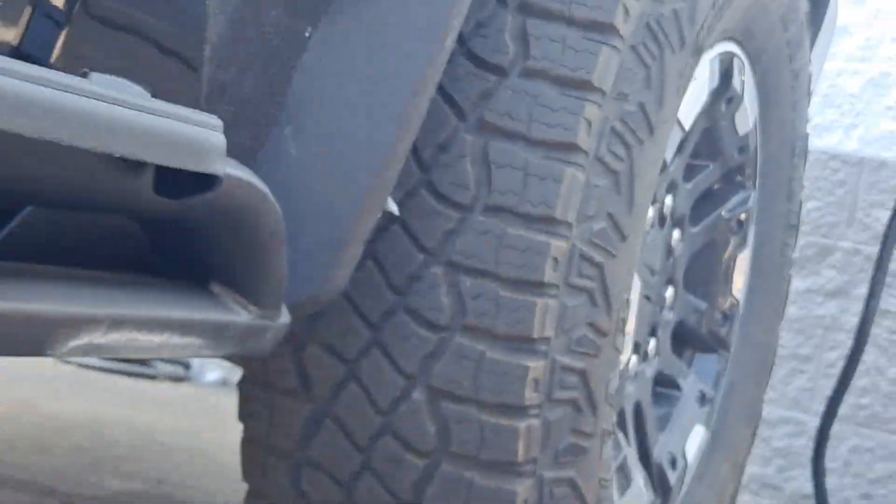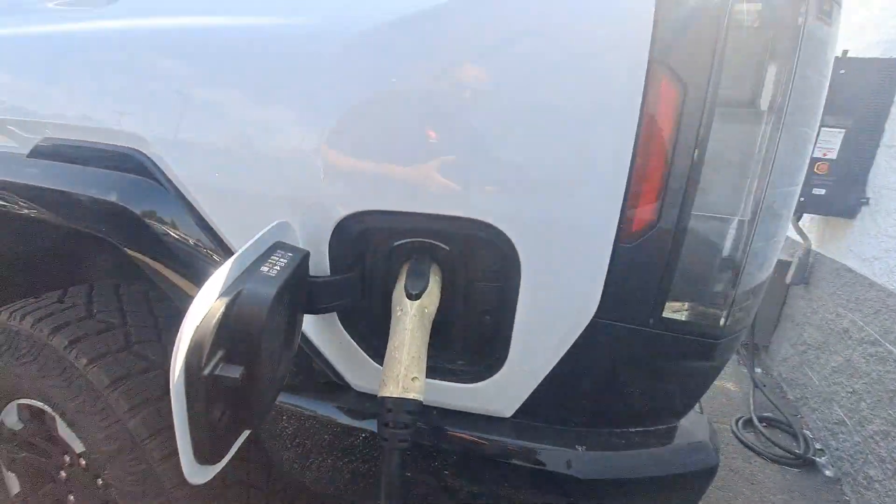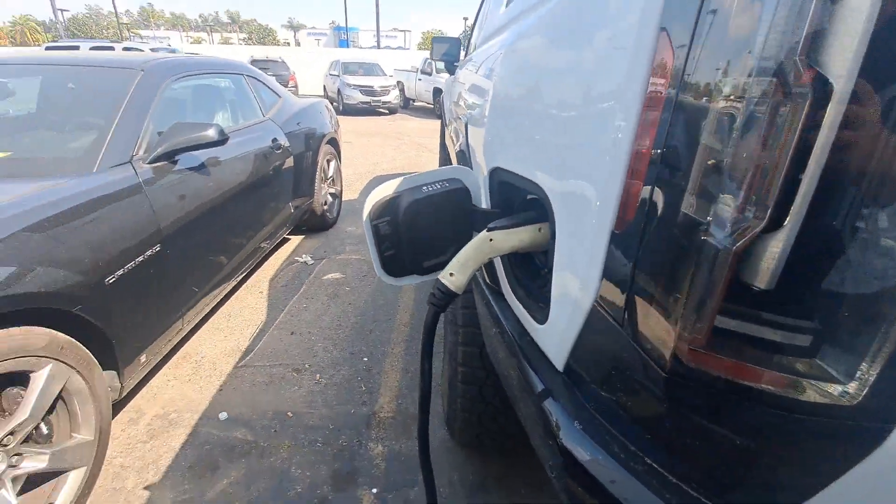This one is literally sold — no prototype, no pre-production, nothing. This is the model that you get exactly. This is what you're going to be getting if you get the Edition One. The charger looks like it's the standard Class 2 charger.